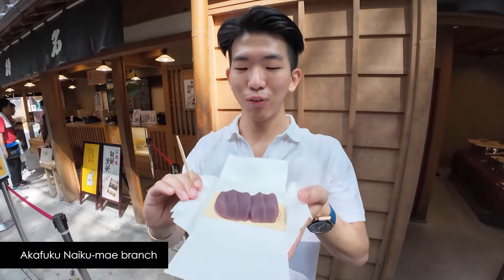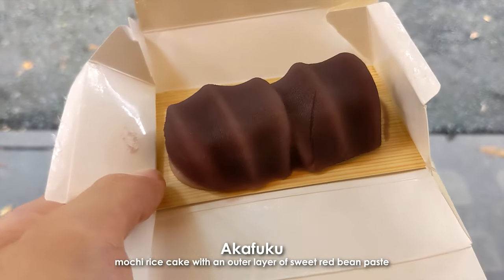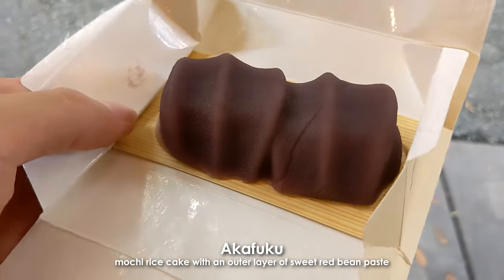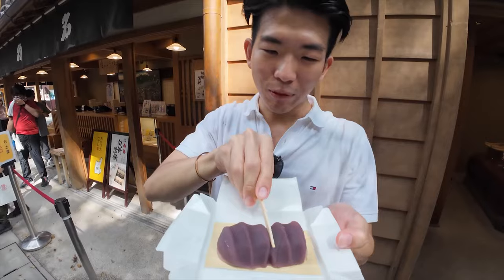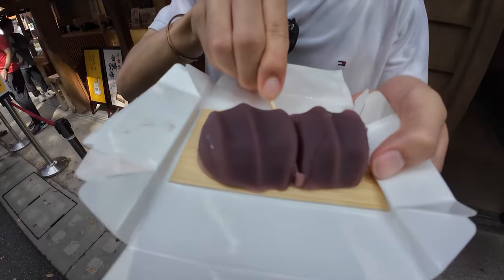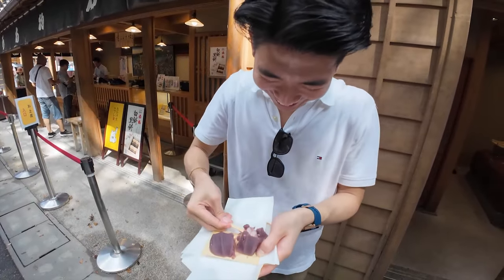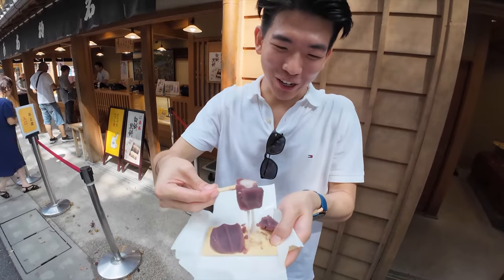Over here I have an aka fuku mochi, which is really a proper dessert here — it's actually red bean mochi and rice cake. It's almost like a work of art with spiral-looking swirls. It's really soft — so soft and fluffy with a slight chewy texture. The red bean is so strong and so fragrant. But most of all it's so soft. Chewy.